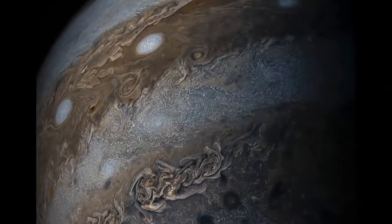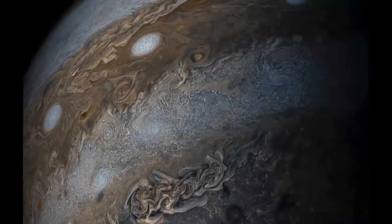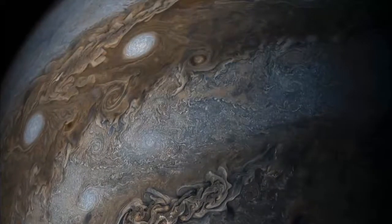Jupiter is covered with red, brown, yellow and white clouds which makes it look like the planet has stripes. The colorful stripes, or the cloud bands, are primarily made of ammonia crystals, sulfur and mixed compounds.